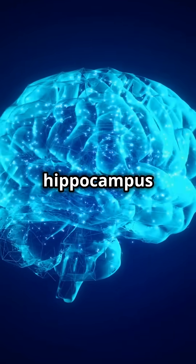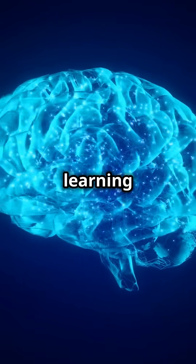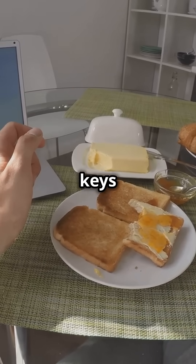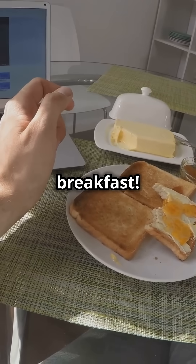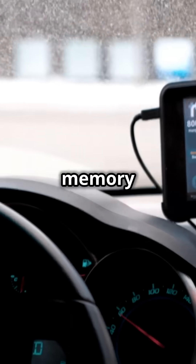The hippocampus is a tiny seahorse-shaped part of your brain that plays a big role in learning and memory. It helps you remember things like where you left your keys or what you had for breakfast. The hippocampus is like your brain's GPS and memory card.